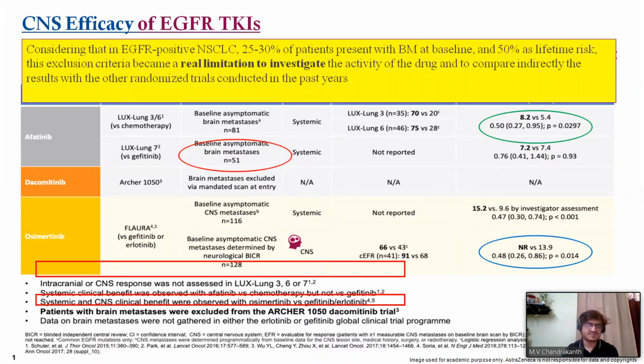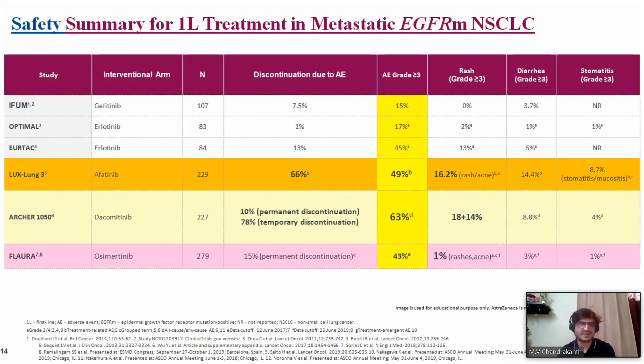In EGFR-positive non-small cell lung cancer, 30% of patients present with brain mets at baseline and there is a 50% lifetime risk. The exclusion of brain met patients in earlier trials was a real limitation. The FLAURA study included baseline asymptomatic CNS mets confirmed by neuroimaging, with nearly 128 patients — the largest and best dataset we have for brain mets — making it the most informative study in this setting.